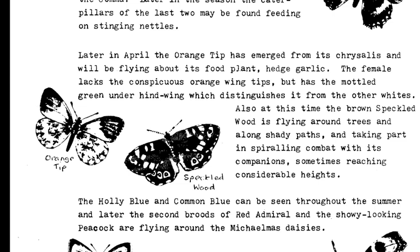Also at this time, the brown speckled wood is flying around trees and along shady paths, taking part in spiralling combat with its companions, sometimes reaching considerable heights.